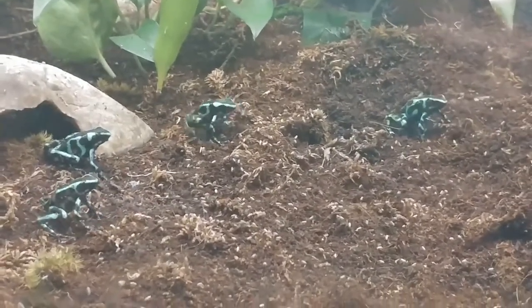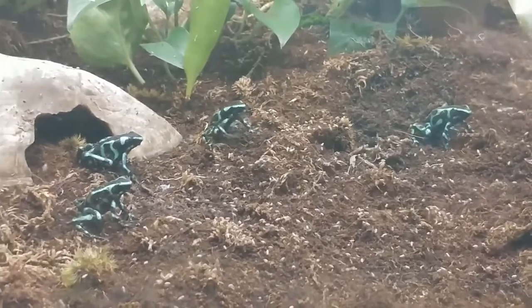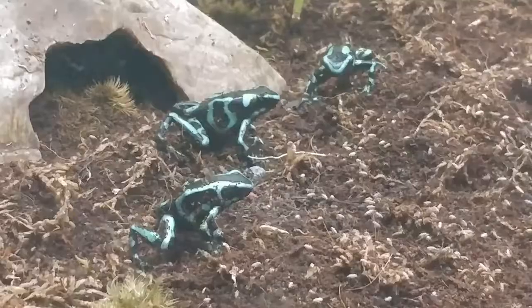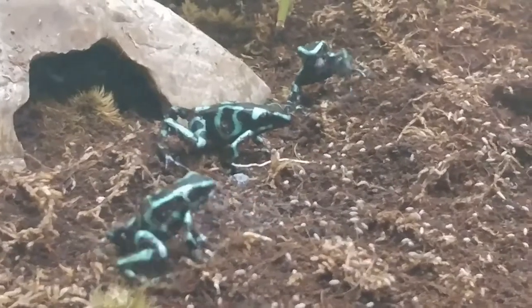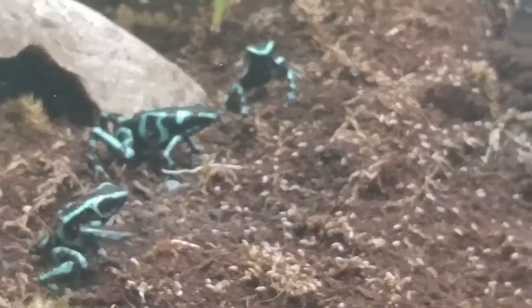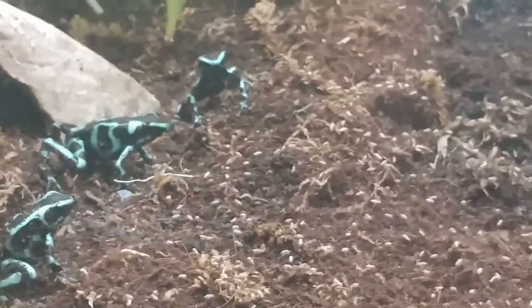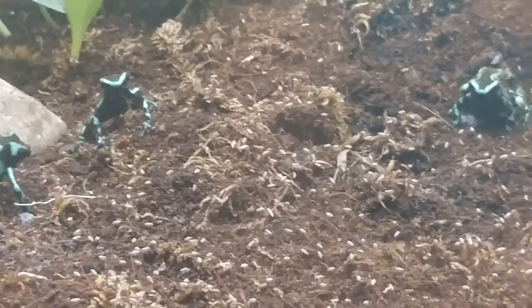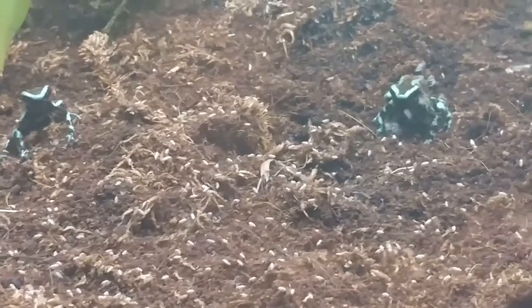You see those bright colors — the bright green — and that actually is to warn off their predators that they're poisonous. They can be found over in Central and South America where they'll be foraging for food. They use their really great eyesight to locate food items and then their sticky tongues to grab them.